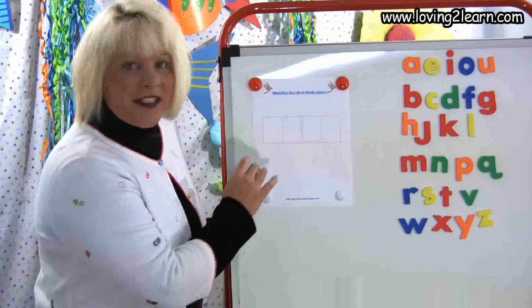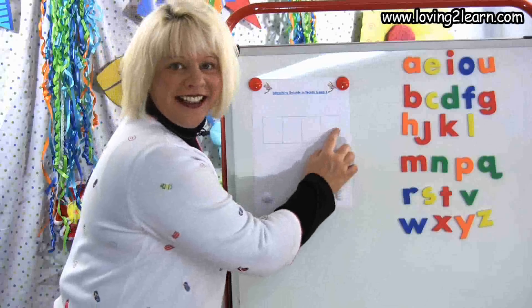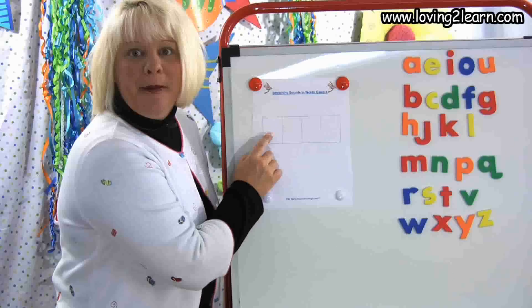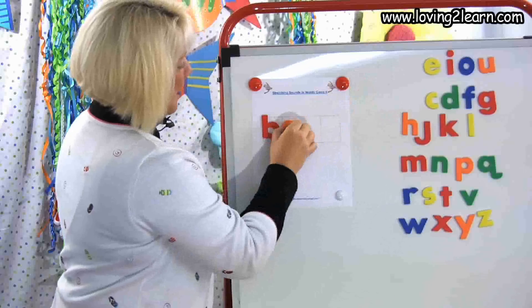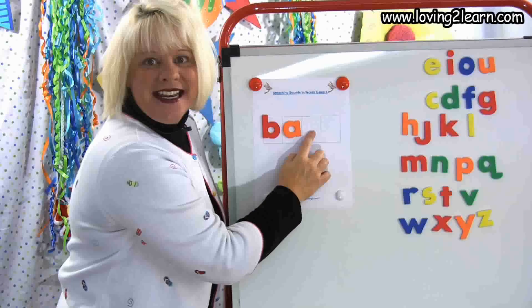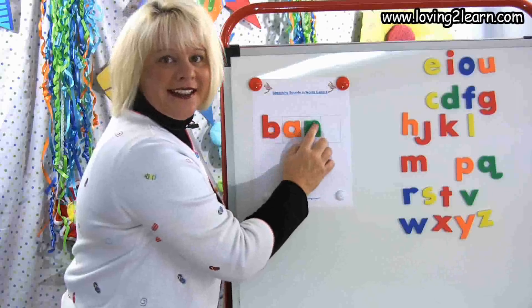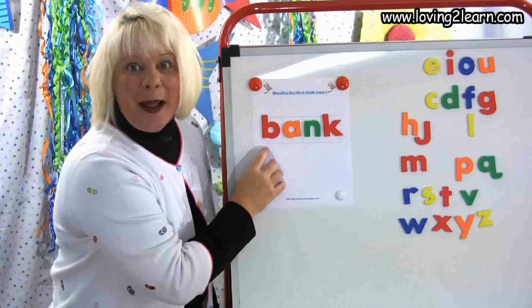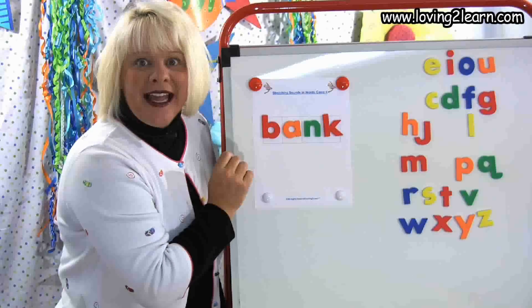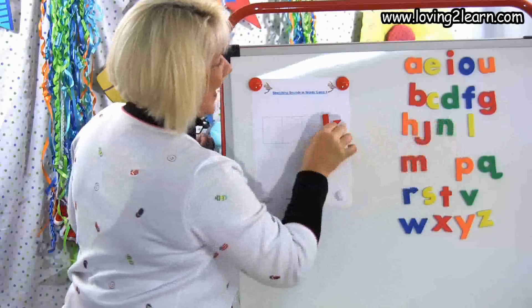The first word is bank. Let's push up those sounds. B-A-N-K. What letter do I need? B-B-B — that's the B. B-A — I hear that A too. B-A-N — that was a little bit harder to hear, that's the N. B-A-N-K — K at the end. And what's the word we made? Bank. Like we go to the bank and put our money in the bank.